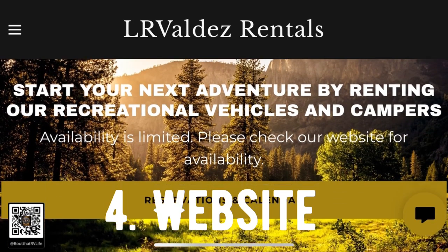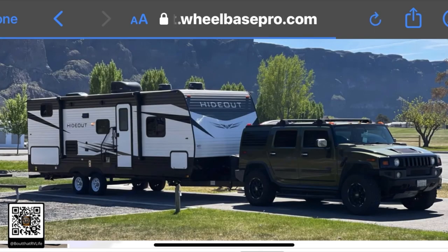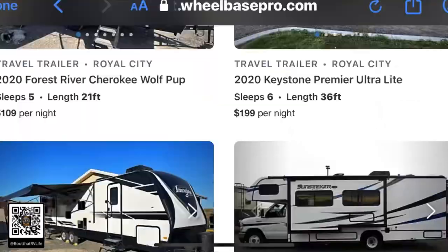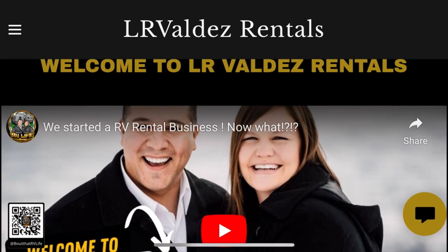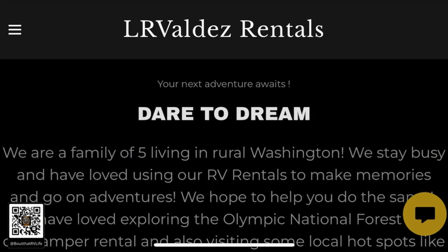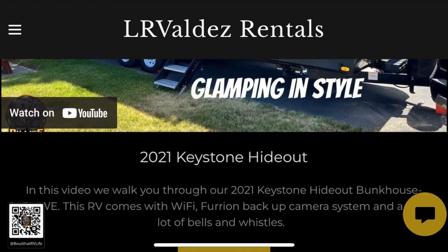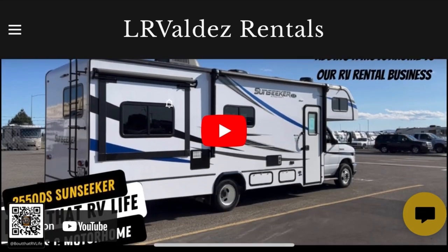A major expense we had to invest in was a website. This website was through GoDaddy and cost us about $250. It's hooked up to our Wheelbase Pro, which allows us to manage all of our rentals, profiles, and pricing. It's a great tool for reservations, collecting email addresses and contact information, and displaying our YouTube channel and all of our social media tabs. We got a lot of positive feedback about it.